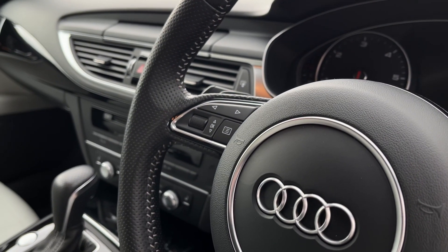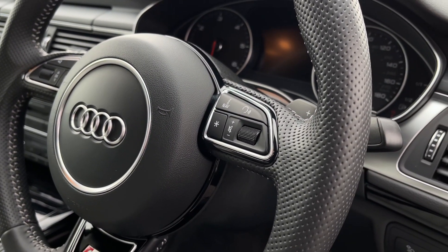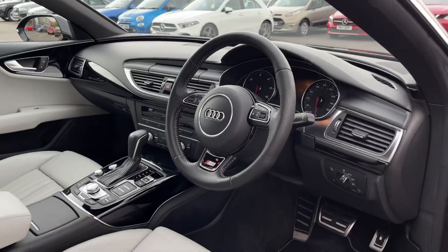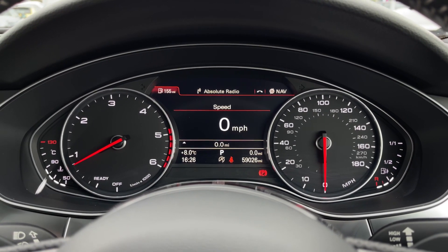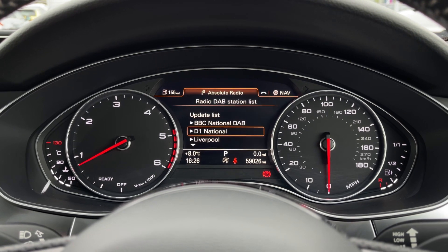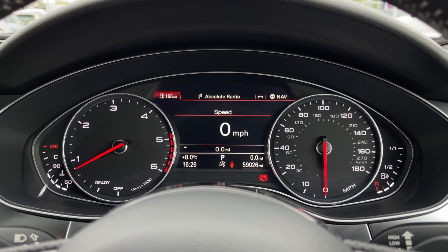On the steering wheel you'll find controls for your media system, as well as the digital screen in the centre of your dashboard. You'll adjust things such as the volume and even answer hands-free calls. Taking a look on here, we can customise exactly what we'd like to see with the trip computer information. You can also see the audio, your phone connection, and even navigation.